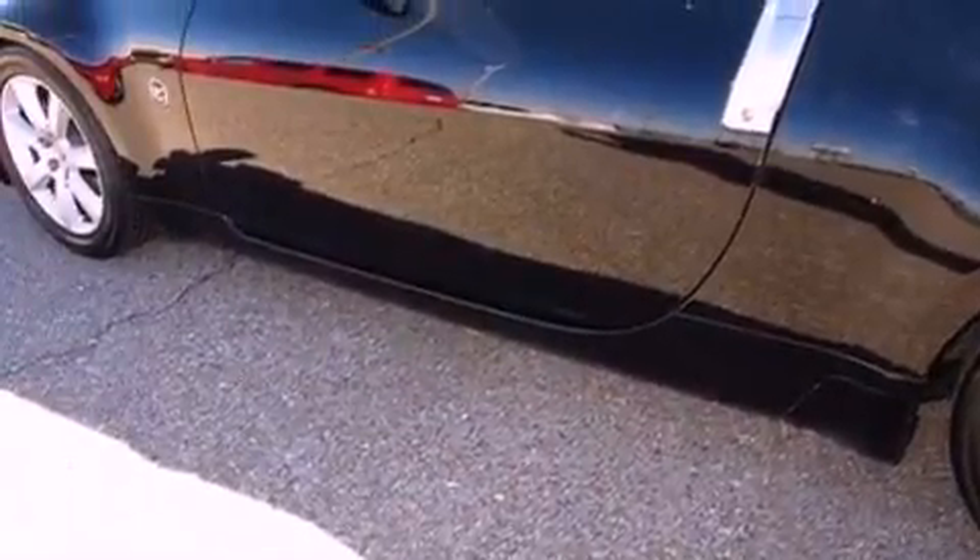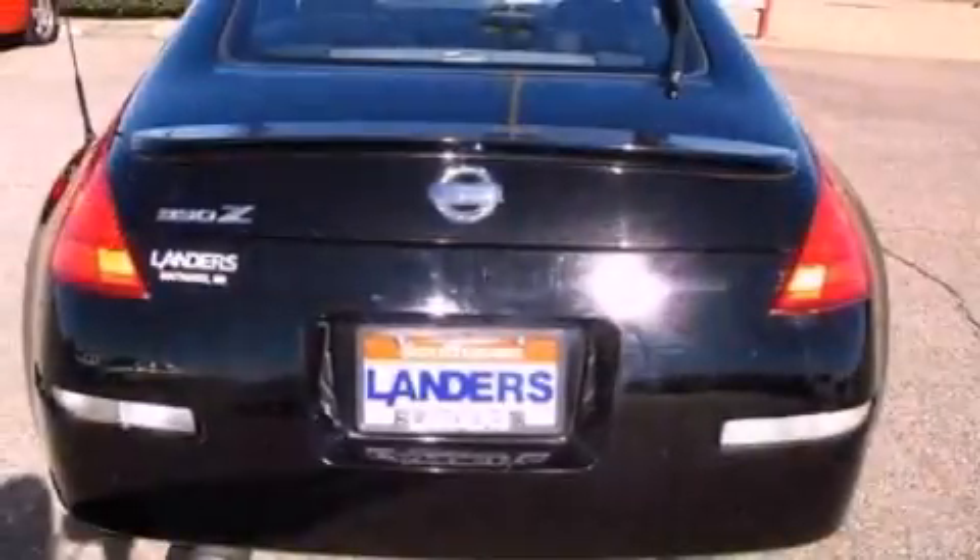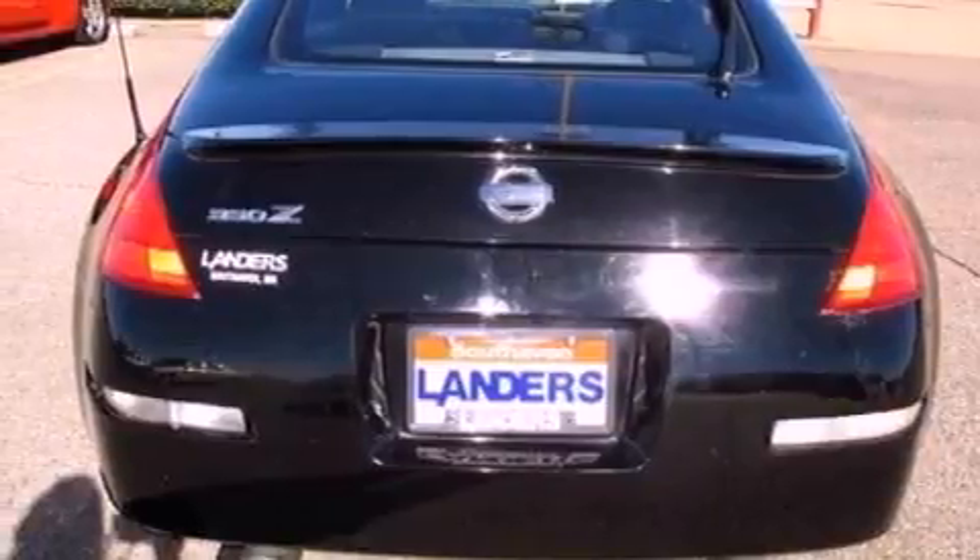Its top features include a front and rear multi-link suspension, a limited-slip differential, alloy wheels, and high-intensity discharge headlights.